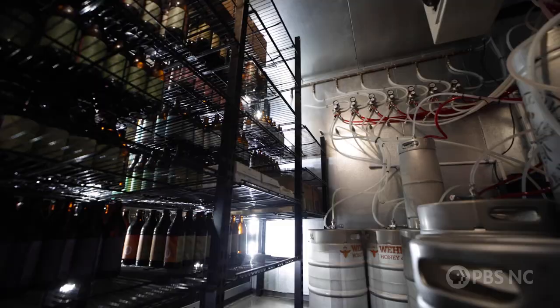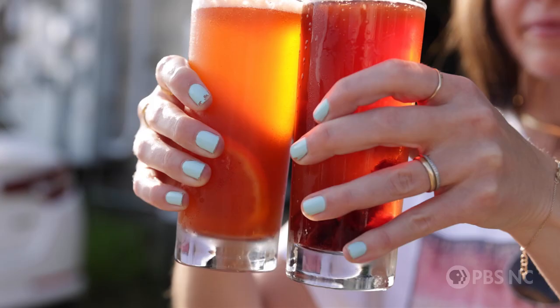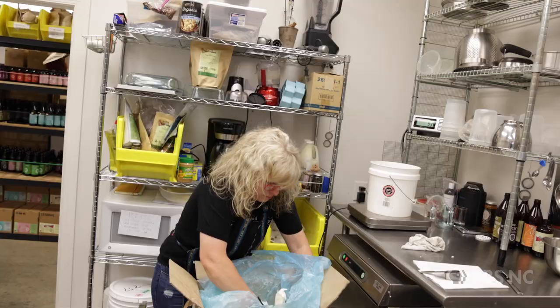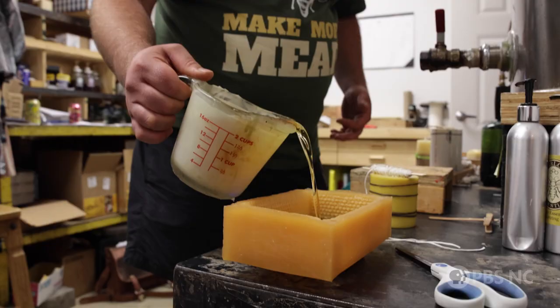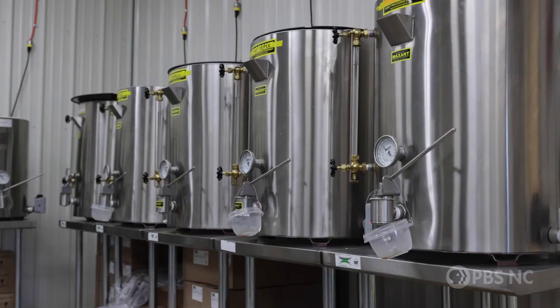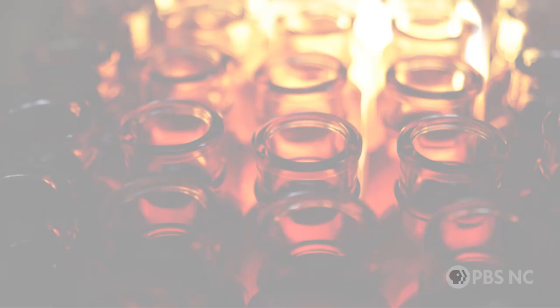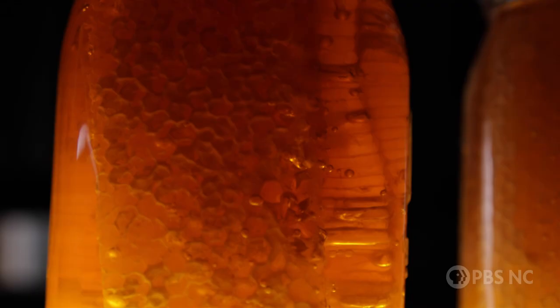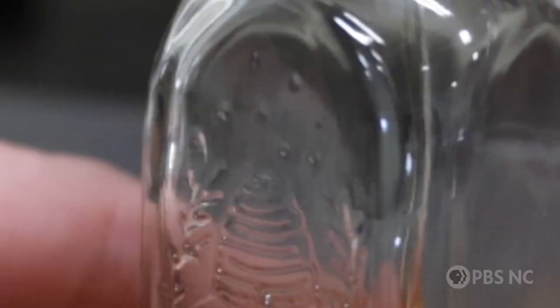We opened our retail store here in 2015 and our Asheville location in 2020, right after the pandemic hit — interesting timing, but we're excited to see the potential. Come on back — this is the workshop where we make candles, soaps, lotions, and lip balms. All these tanks back here are filled with honey, maybe 12 to 15 tanks. The honeys we produce are definitely on the raw side, so they maintain all their health benefits.